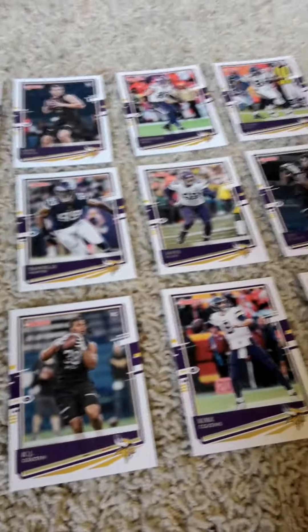The second row we have an Eric Kendricks, Danielle Hunter, Jared Allen, and a rookie card of Jeff Gladney.